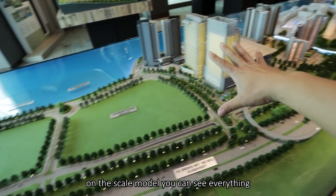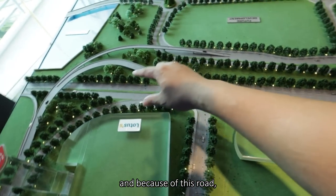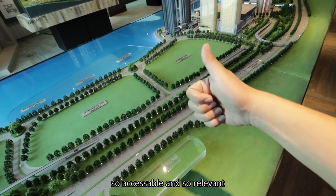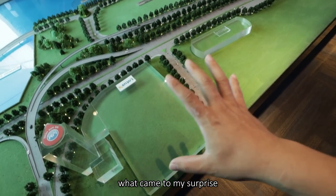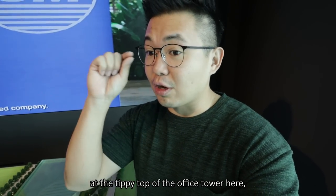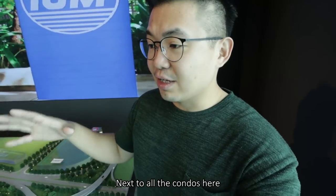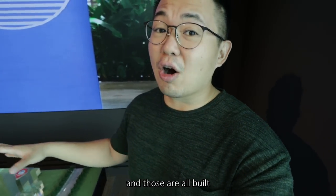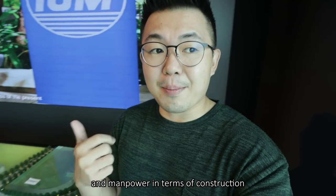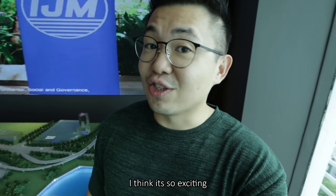From the scale model, you can see everything. This is the highway I spoke about, the Tun Dr. Lim Chong Eu Highway. And because of this road, this portion of land became so accessible and so relevant. What came to my surprise today is the entire history and background of the developer. The sales gallery is at the tippy top of the office tower here, next to the hypermarket, next to E-Gate mixed development, next to all the condos — and those are all built by the same team as well. So they have a lot of expertise and manpower in terms of construction, combined with this humongous canvas. I think it's so exciting.